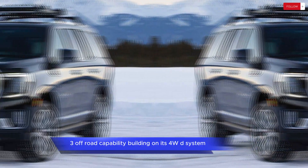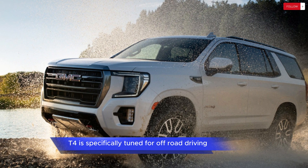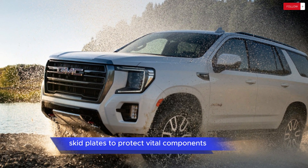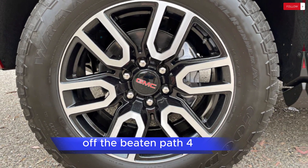Off-Road Capability: Building on its 4WD system, the Yukon AT4 is specifically tuned for off-road driving. It features a two-speed transfer case, hill descent control, skid plates to protect vital components, and a suspension setup designed to absorb bumps and obstacles off the beaten path.